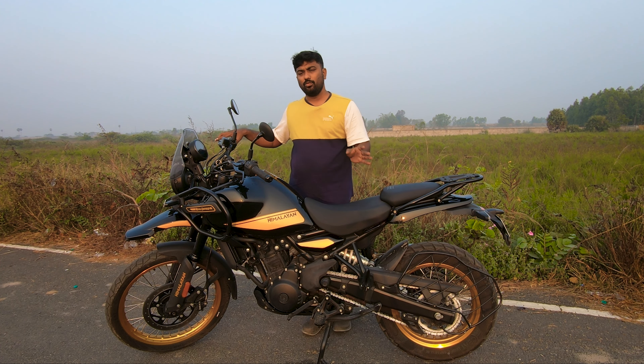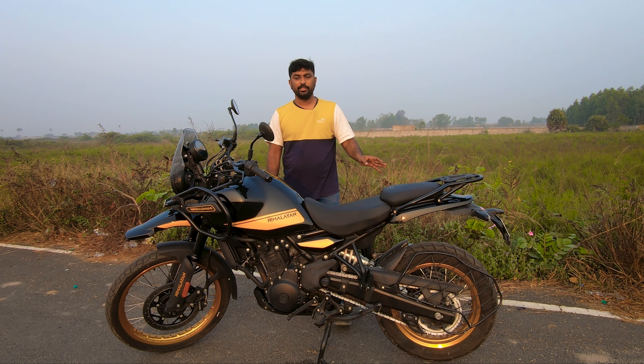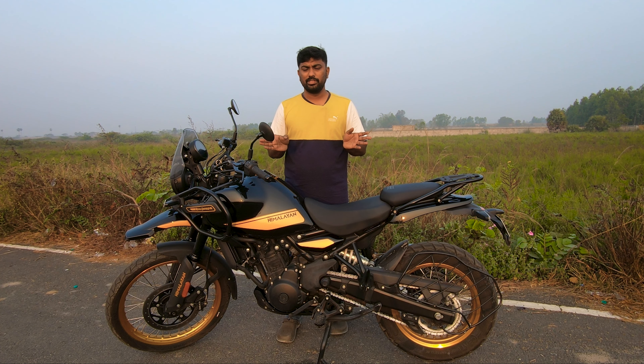After all the troubleshooting didn't yield a solution, they finally changed the complete brake pads and disc, both front and rear — the entire brake system was replaced. For the first 300 to 500 kilometers there was no sound from the new brake pads, but after about 300 kilometers the sound obviously came back.